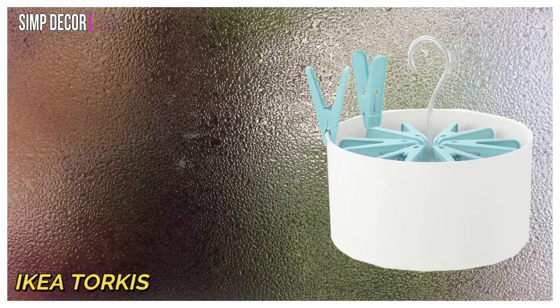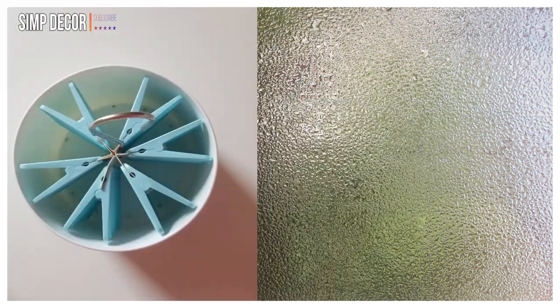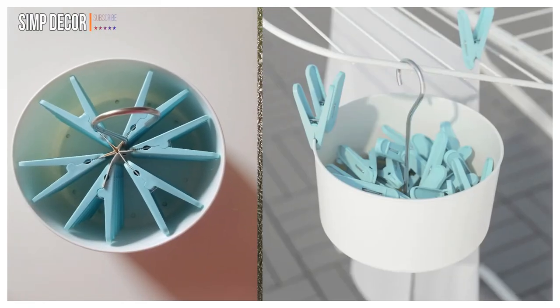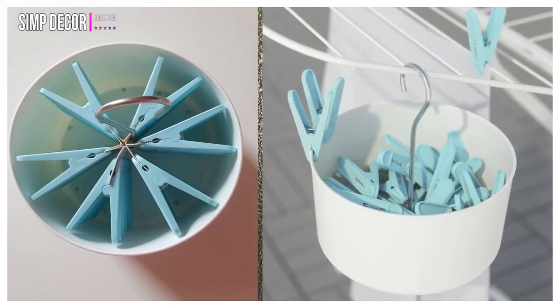12. IKEA Torcus Peg Basket. This hanging peg basket will help you keep all your clothes pegs in one place. It comes with 30 pegs and is good for indoor or outdoor use.